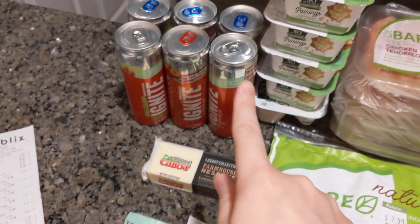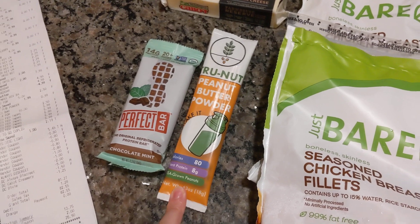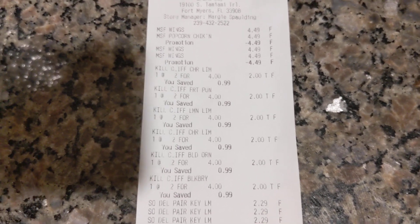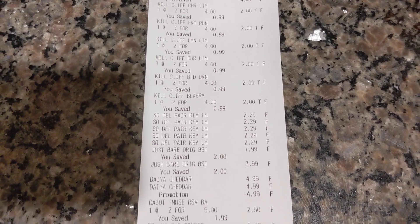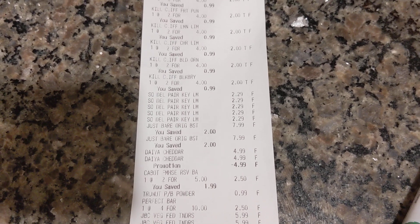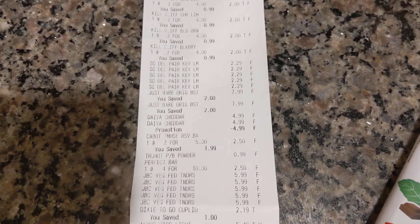I also forgot to mention: Kill Cliff Cabot Cheese, a Perfect Bar, and this True Nut peanut butter powder, which is a new product I've never heard about. Here is the receipt for you guys as always. Luckily the Morningstar Farms products were BOGO, and there was a high value $0.80 off Morningstar Farm VeggieTizers and traditional Morningstar Farm products — so check those out, make sure you have those.